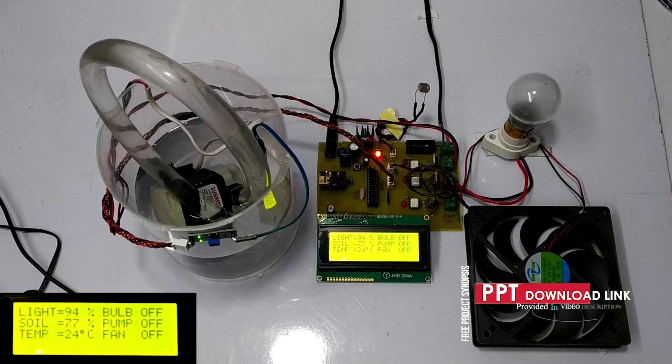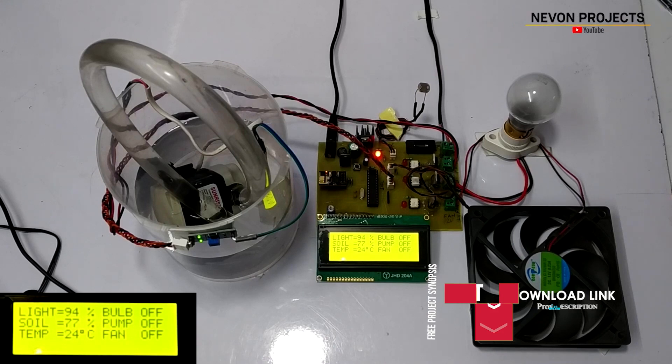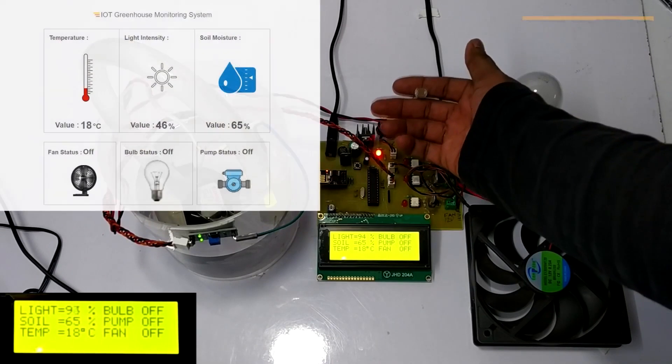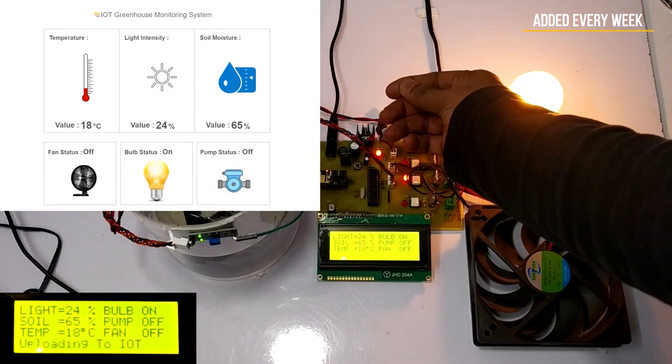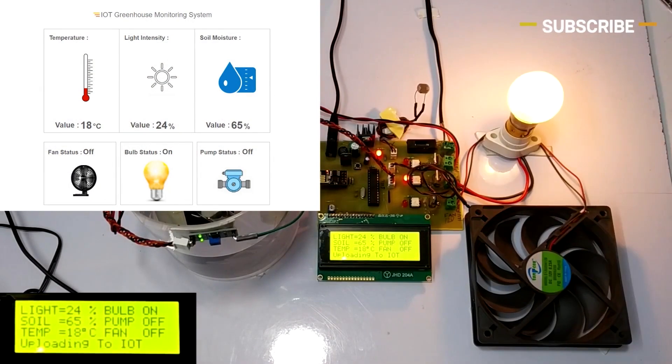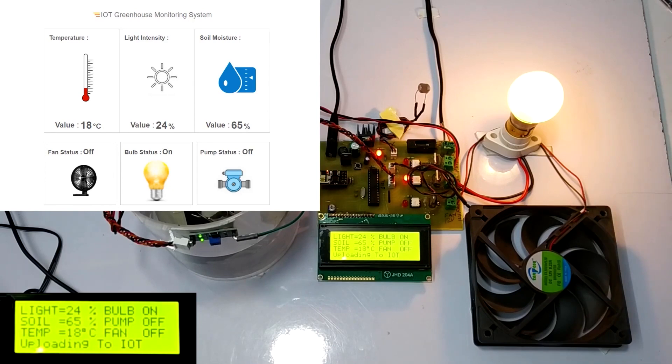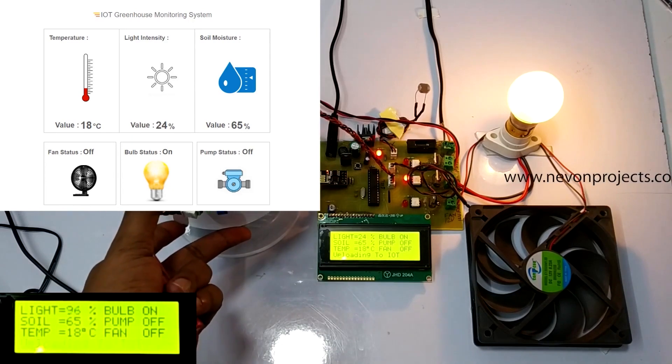For the working, the greenhouse will be installed with a temperature sensor, a light sensor and a soil moisture sensor. Let's assume that the sunlight is dropped by some percent. To showcase that, we cover the light sensor. As we can see on the LCD screen and the IOT display, the light percent is dropped and the bulb is getting switched on to overcome the same light condition. When the light sensor senses light again, the bulb switches off automatically.